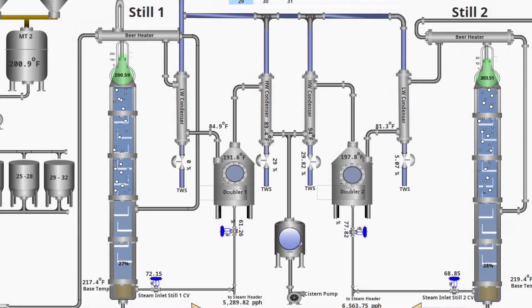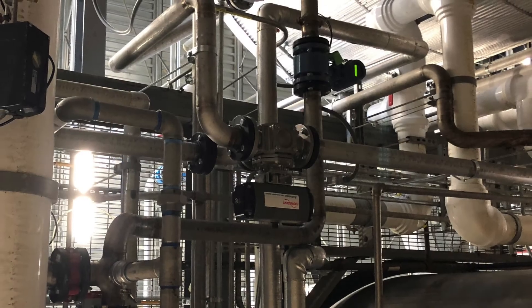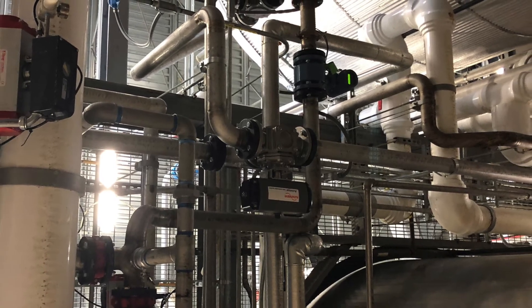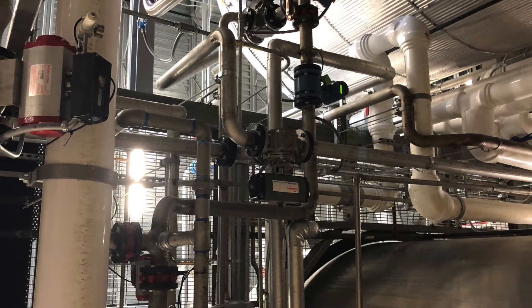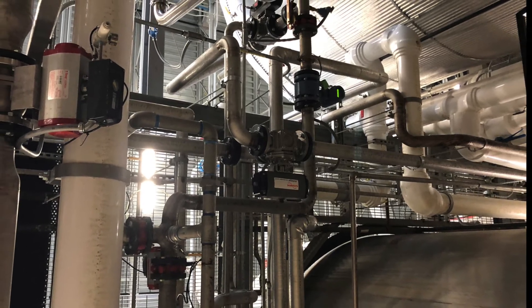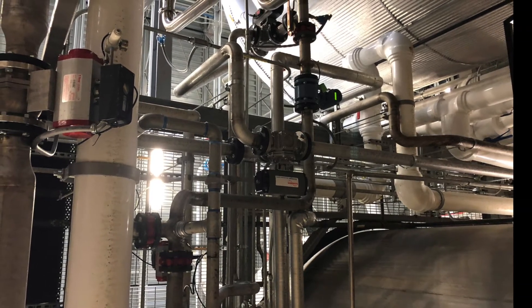Bardstown Bourbon's production equipment includes two mash cookers, 32 fermenters, two distillation stills, and nine cistern holding tanks. The company's previous HMI system had limited flexibility in terms of data collection, process history, and licensing. So the company began looking for a replacement system that would address those issues, but also allow for the creation of a system architecture that could adapt to the company's changing needs.